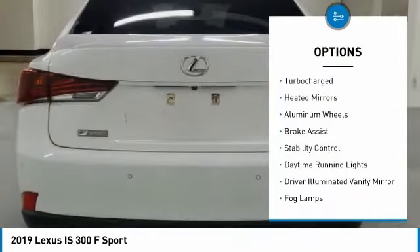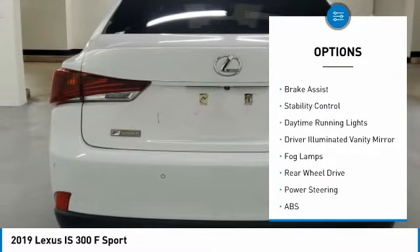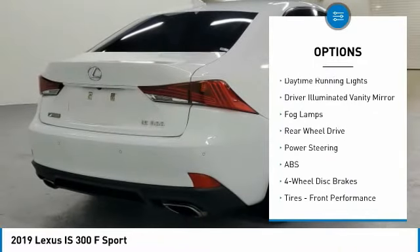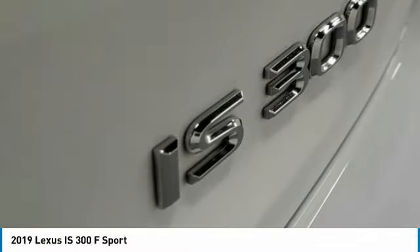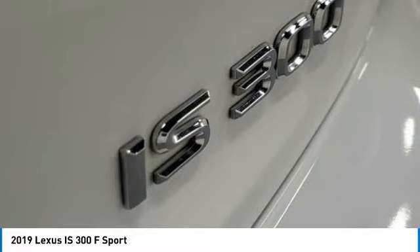Tire pressure monitor, turbocharged, heated mirrors, aluminum wheels, brake assist, stability control, daytime running lights, driver illuminated vanity mirror, fog lamps, rear wheel drive.